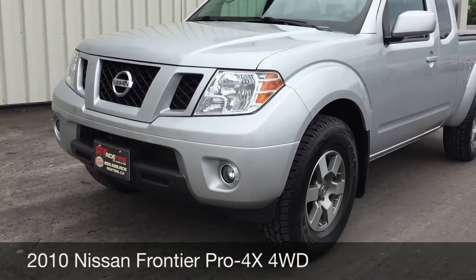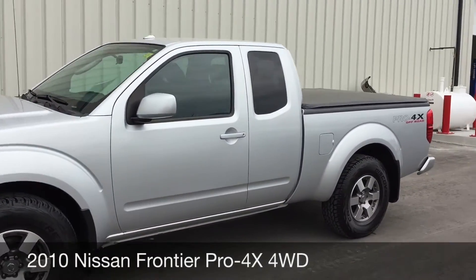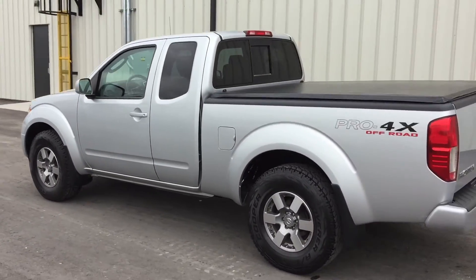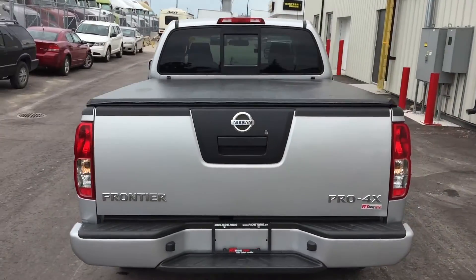To start, I'm going to be showing you the fog lights right there. The 16-inch aluminum alloy wheels are on this vehicle, and the body is in fantastic shape.